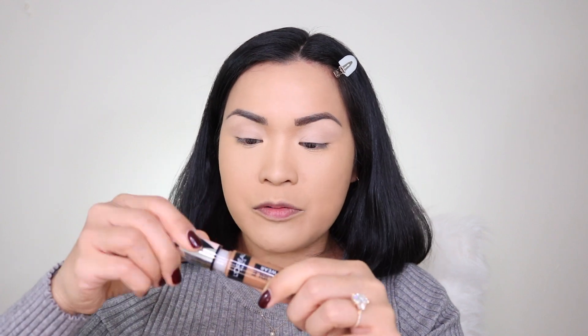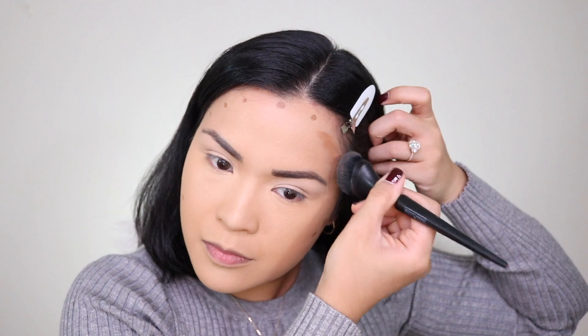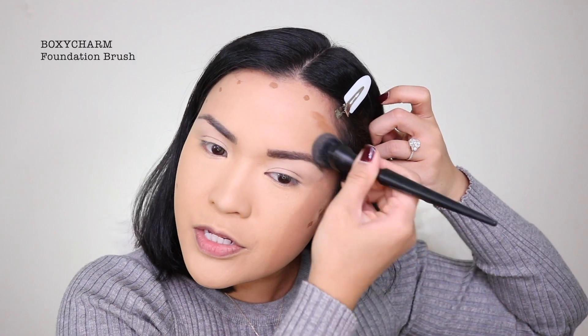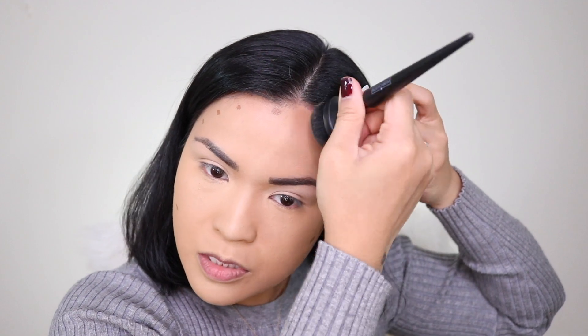You guys have to be careful with this one because it's very pigmented. Then I'm gonna use a very dense brush — it's easier to blend creamy products with a very dense brush.